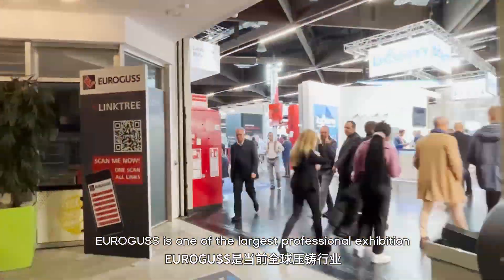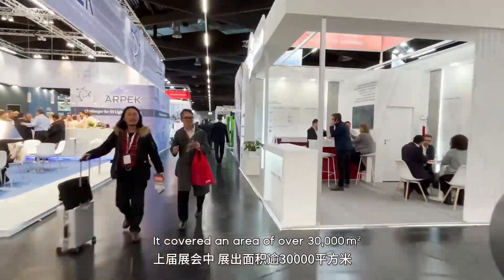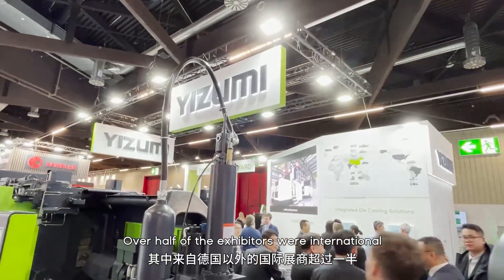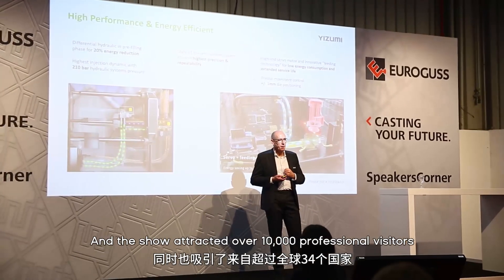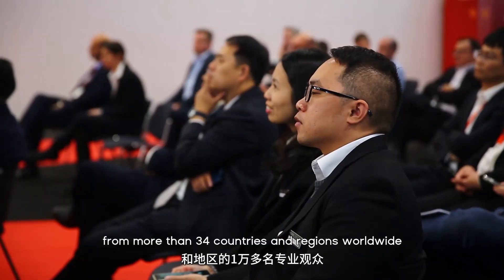Eurogroups is one of the largest professional exhibitions in the die casting industry. It covered an area of over 30,000 square meters, with more than 600 exhibitors in the last exhibition. Over half of the exhibitors were international, from countries other than Germany, and the show attracted over 10,000 professional visitors from more than 34 countries and regions worldwide.